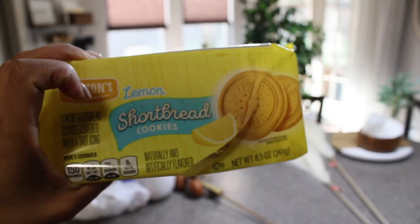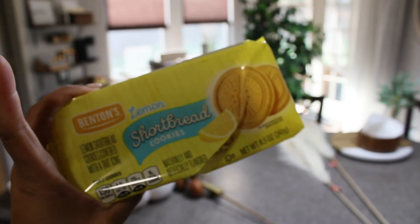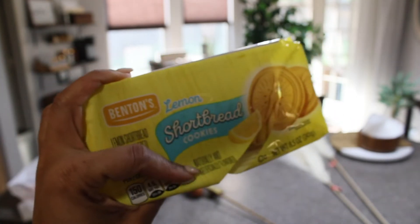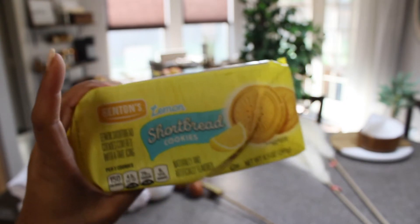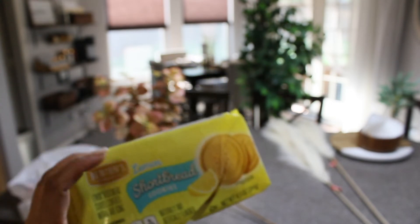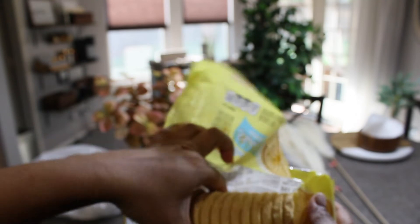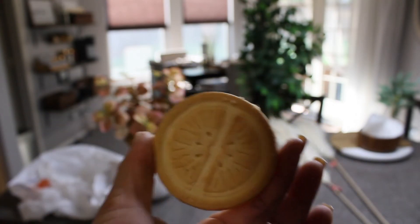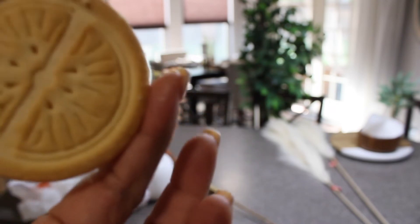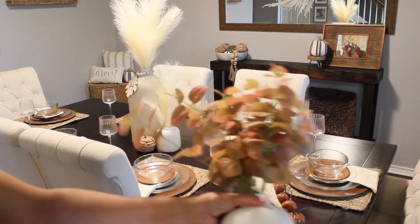Before we move on I have to share this - I just opened my first ever Aldi lemon shortbread cookies, the Benton brand. Sorry for the noise - that's my iRobot Roomba with the self-emptying version, which I love but it is loud. These cookies are amazing - the lemon is on the back and it melts in your mouth. If you're ever in Aldi, grab yourself some!